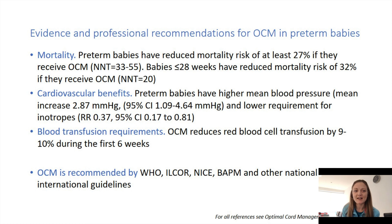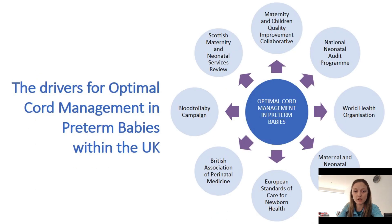The evidence behind it: it does reduce mortality by at least 27% and has the highest impact in the most extreme preterm. The cardiovascular benefits and the reduction in need for blood transfusion are evidence-based improvements. It is also endorsed by WHO, the International Liaison Committee on Resuscitation, NICE, BAPM, and other international guidelines. All of these organisations have promoted the use of optimal cord management, so we know it is a very strong evidence-based intervention.